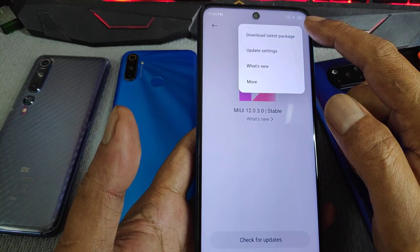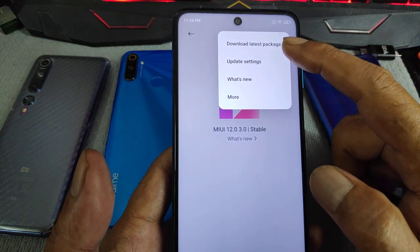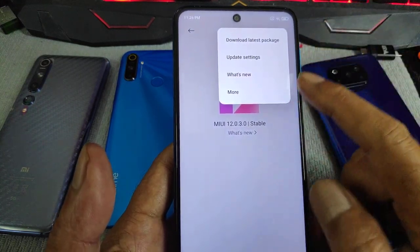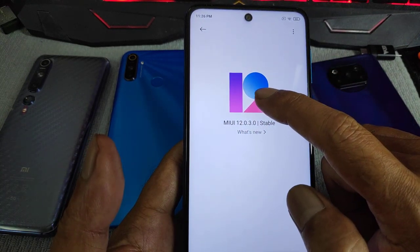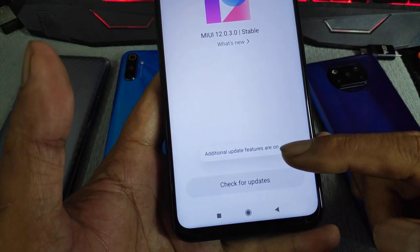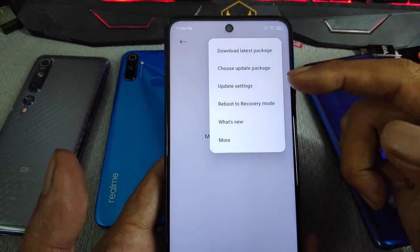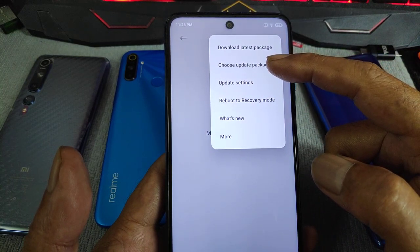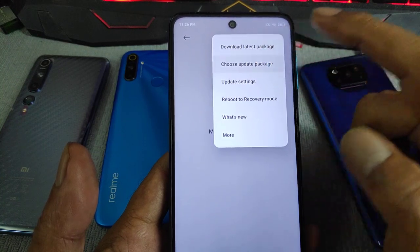To update, go to the dropdown menu and tap the three dots. You need to enable the extra option to see 'Download Latest Package' and more. To enable it, tap on the MIUI 12 icon seven times. One, two, three, four, five, six, seven. Additional update features are now on. Tap the three dots again and you'll have two more options: reboot to recovery mode or choose update package. We are going to choose update package.